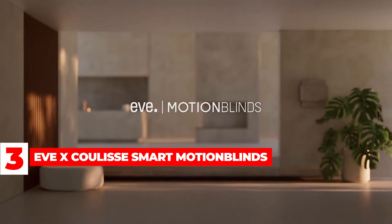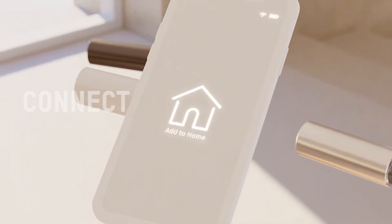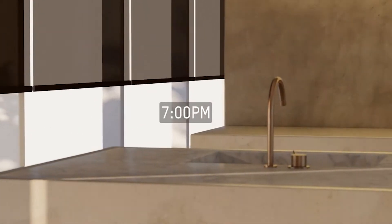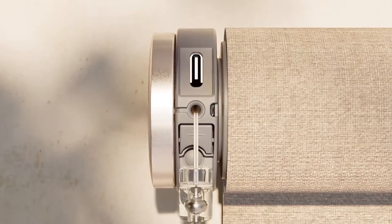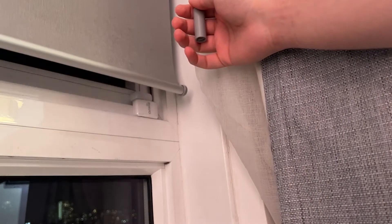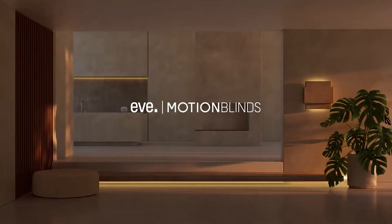EVE XCOOLIS Smart Motion Blinds: The EVE XCOOLIS Smart Motion Blinds add style and simplicity to your home decorating scheme. These smart shades have thread-compatible motors for easy installation, automation, and control. They are also Matter-ready, meaning they will work with Apple HomeKit technology in the future, allowing you to control them directly from your iPhone. There's no need to connect to a cloud, bridge, or register the product. Simply scan the HomeKit setup code with your iPhone to get started. The blinds can be programmed with schedules and interact with HomeKit accessories like motion detectors and light bulbs. All data is stored on the motor for privacy.